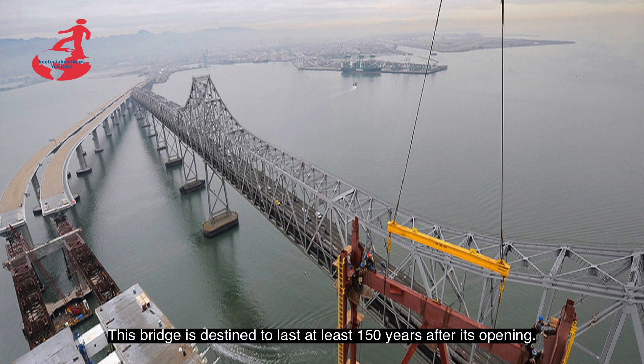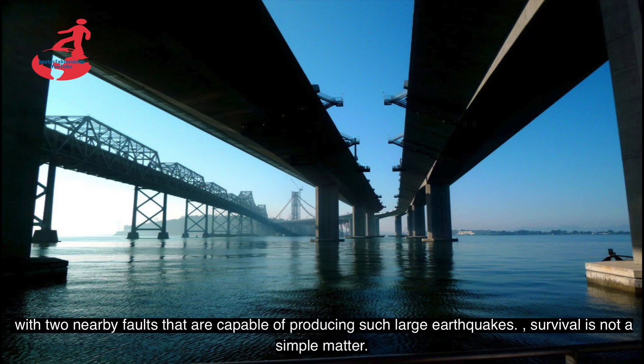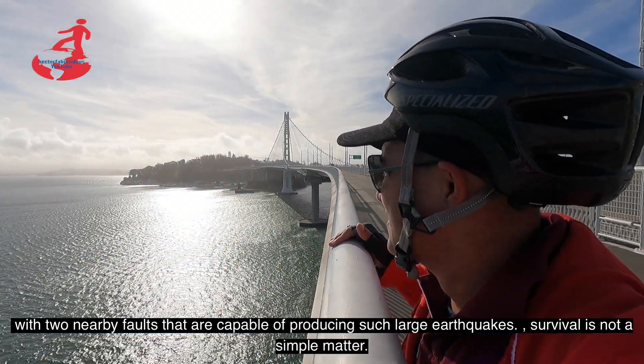Este puente está destinado a durar al menos 150 años después de su apertura, pero para llegar al siglo XXII es posible que el nuevo tramo tenga que sobrevivir a un nuevo terremoto. Con dos fallas cercanas capaces de producir terremotos tan grandes, la supervivencia no es cuestión sencilla.